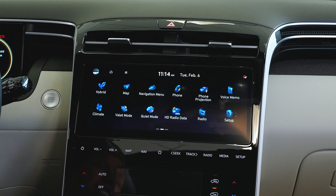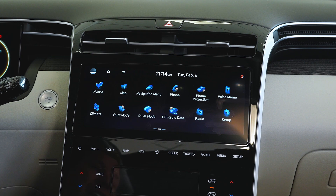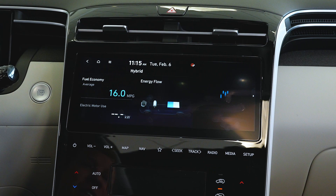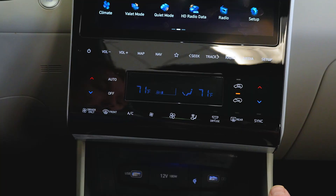If you want to listen to music up front while the kids sleep in the back, there is a quiet mode. You can also view your backup camera and 360-degree view. We also have a hybrid button for our hybrid vehicles that shows you your energy flow and real-time fuel economy.